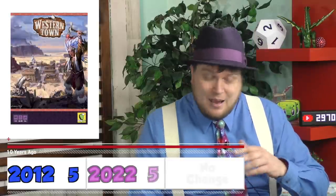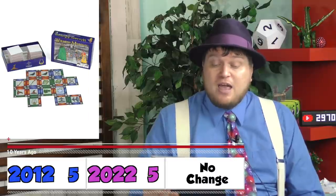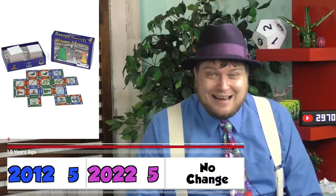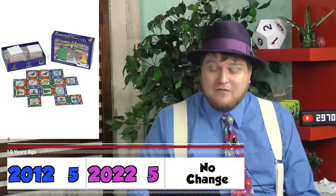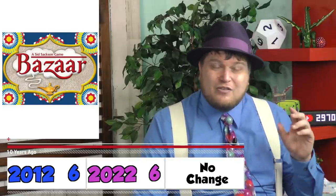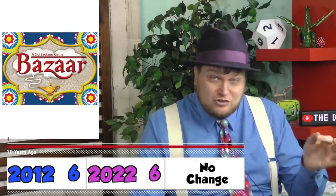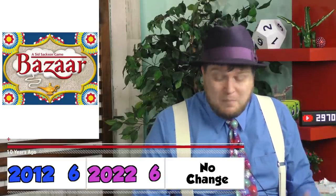Ten years ago: Western Town — a Western-style Euro game. Meh. Five out of 10. Wizard Museum Construction — it sounds as exciting as it is; it's just connecting card squares to each other. Also five out of 10. Bizarre, a 6 out of 10 — it's a classic game from Sid Saxon about changing colors back and forth. There are just a lot of games that do it better.